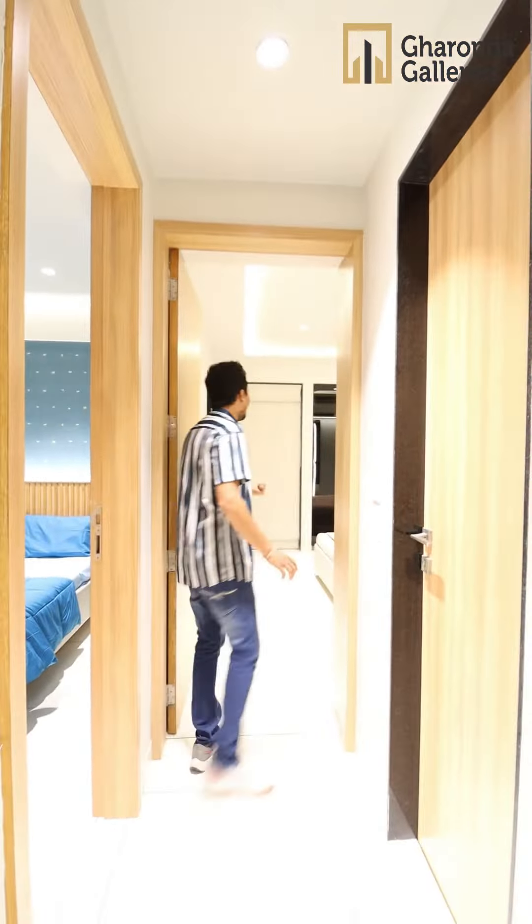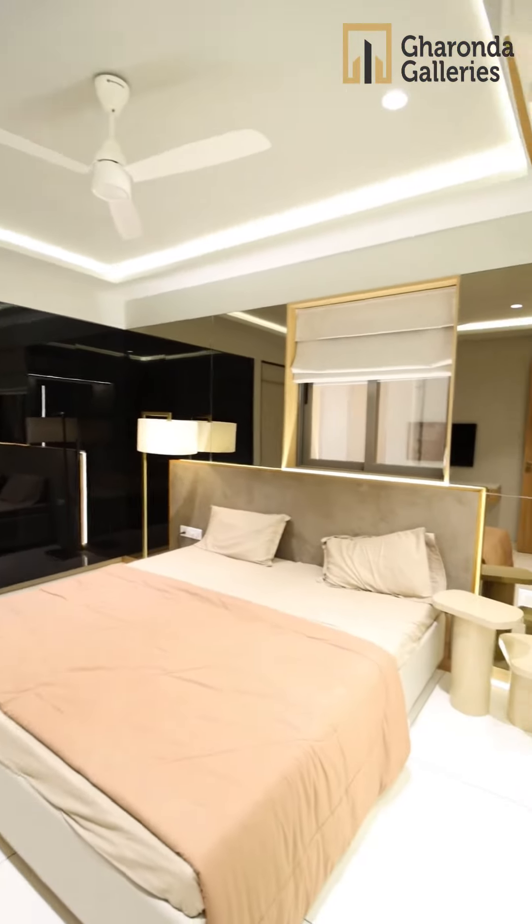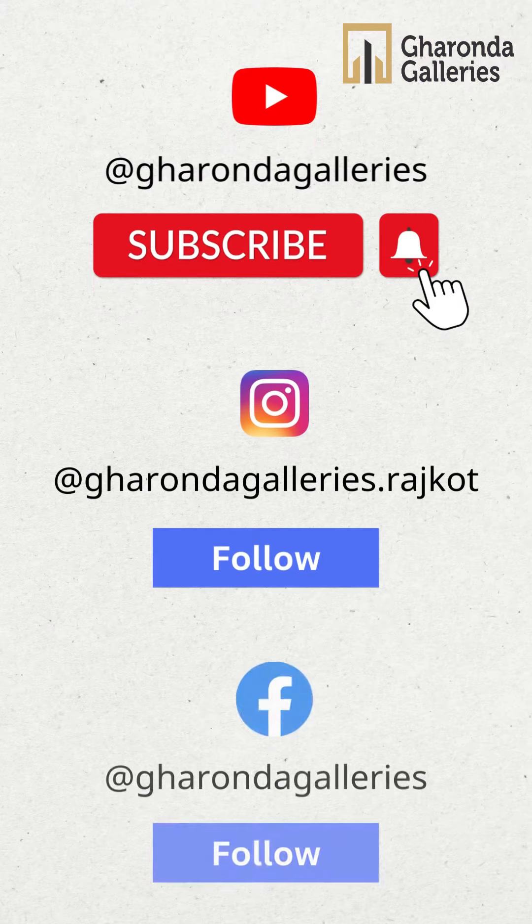There is a common washroom, and there is the third bedroom. You can see the third bedroom here.